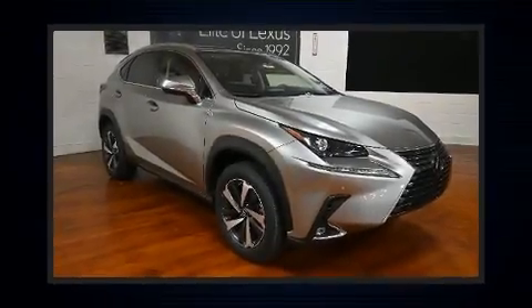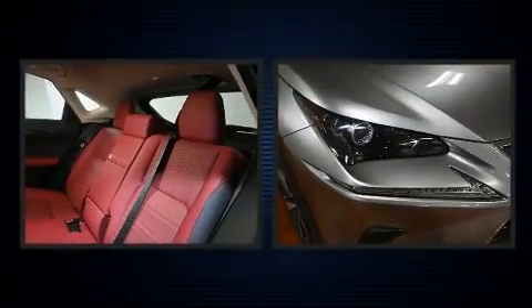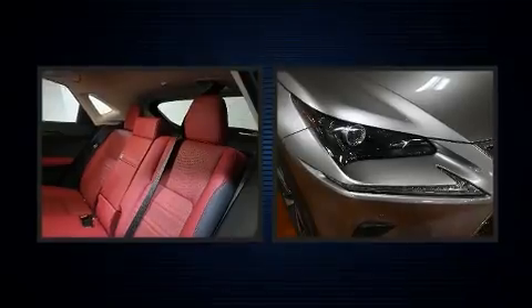You can expect a lot from the 2021 Lexus NX 300. Under the hood, you'll find a four-cylinder engine with more than 200 horsepower, providing a smooth and predictable driving experience.